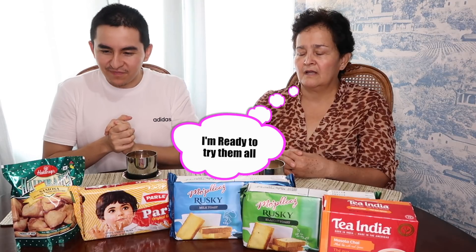I showed my dad some of these and he loved them, so I hope my mom loves them as well. Stay tuned because as we try the different biscuits, I'm going to be asking my mom some questions so we can get to know her a little bit more. By the way, my mom's name is Maria.